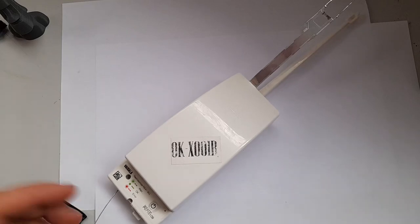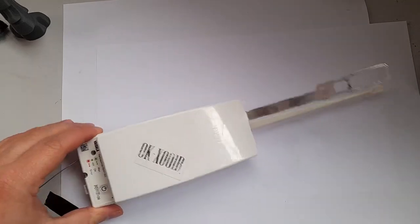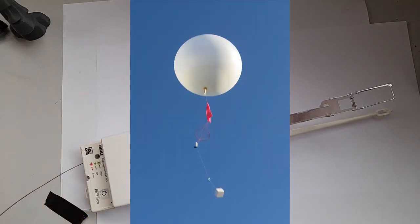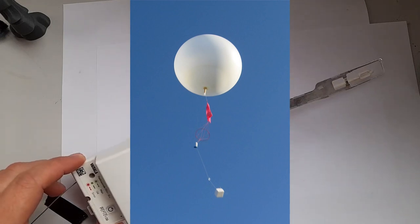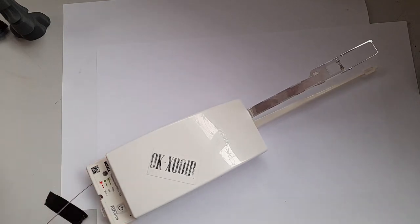They are small electronic devices with a package of sensors inside and on the outside. These are connected to high-altitude balloons — weather balloons. They are launched from meteorological observatories, airports, or wherever you want to measure some properties of the atmosphere.